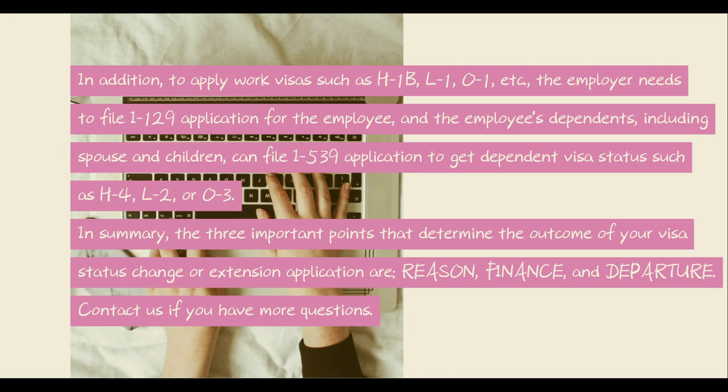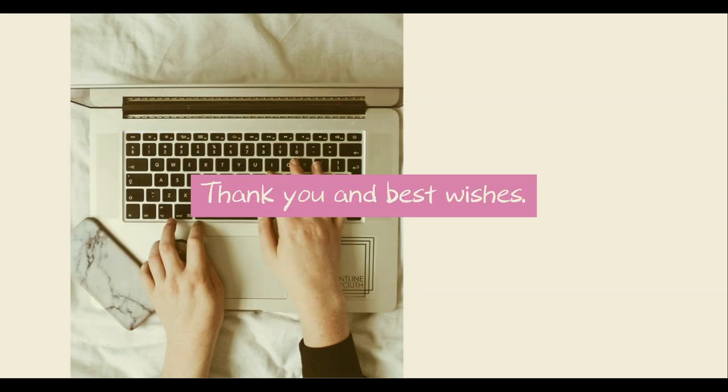In summary, the three important points that determine the outcome of your visa status change or extension application are reason, finance, and departure. Contact us if you have more questions. Thank you and best wishes.